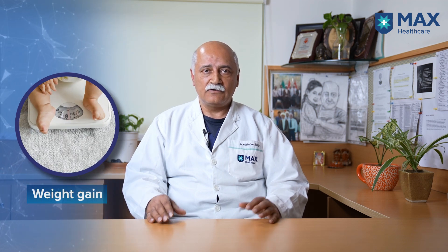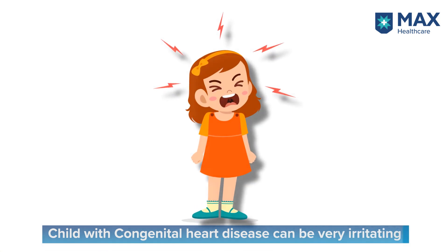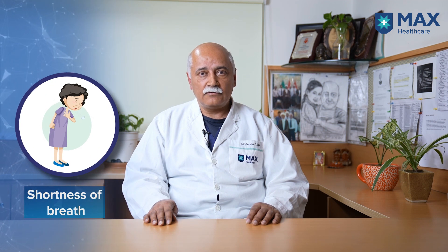Another symptom is impaired weight gain — children should be gaining weight at a particular rate, but because of the increased energy demands from the heart defect, they are unable to keep pace with growth. There may also be a very irritable child who cannot be consoled, and children may have shortness of breath or very rapid breathing totally out of context with the amount of physical work they are doing.